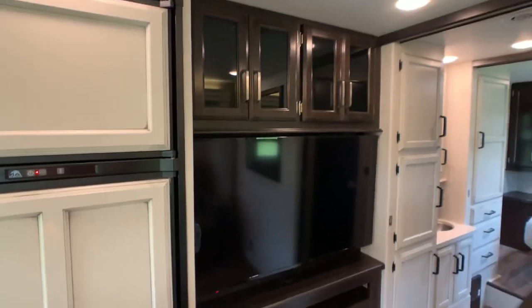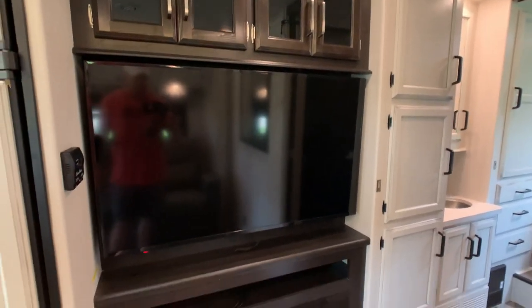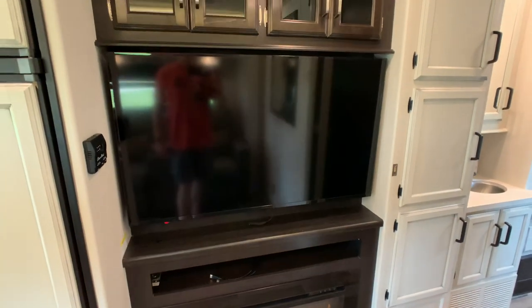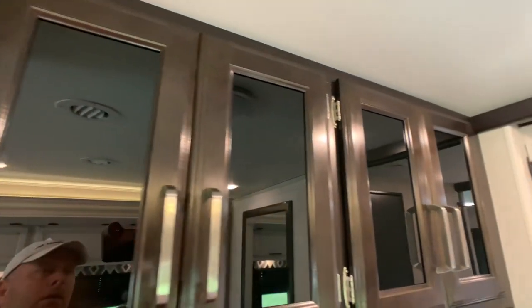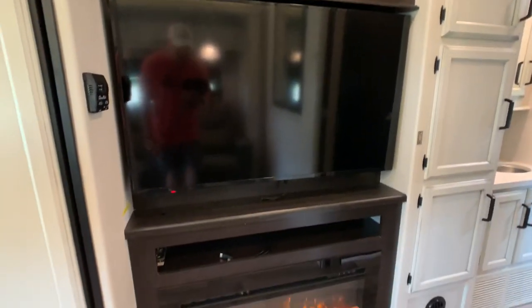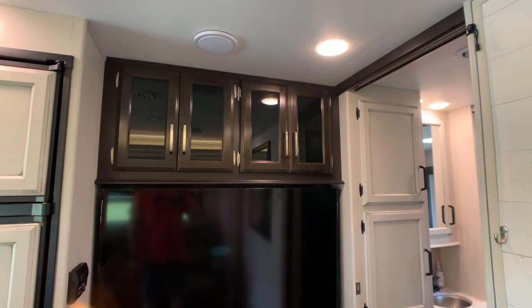Entertainment center area — not sure of the exact size, but I believe it's at least a 50-inch Insignia TV. You do have two-tone cabinets with brushed nickel hardware in the entertainment center area. That's one of the first I've seen them do that on a Class C.